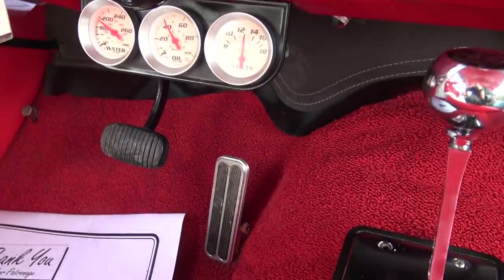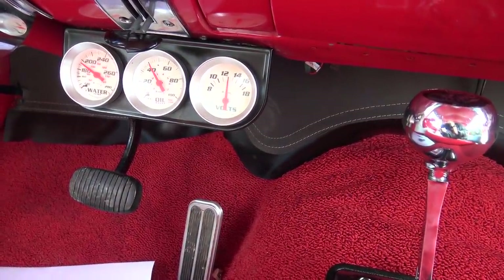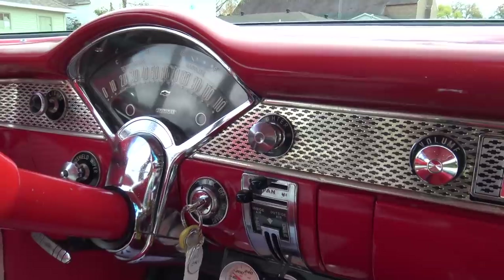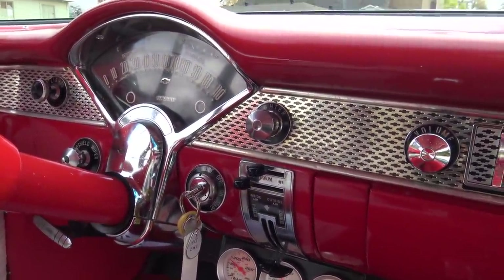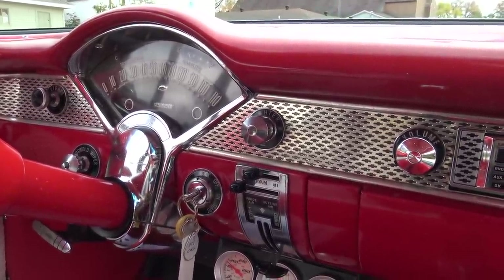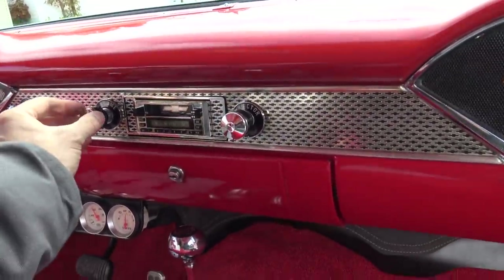It's got aftermarket gauges — it carries 40 pounds of oil pressure at idle and is running about 192 degrees. It's got one mile on the odometer, but when we got it the speedometer wasn't working, and it still isn't. I think it either needs a cable or the end needs to be put inside the transmission. But when we sell the car, the speedometer will definitely be working.